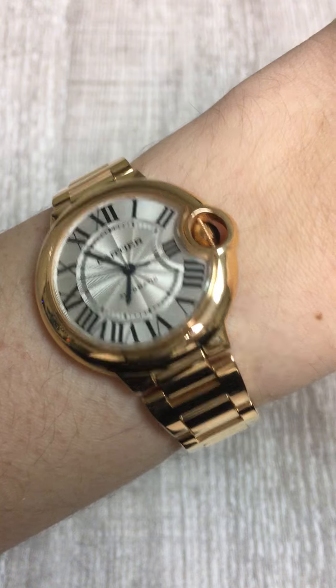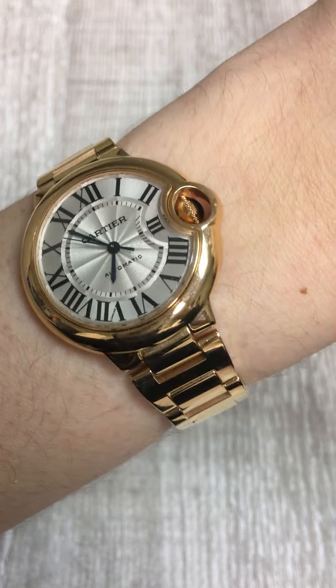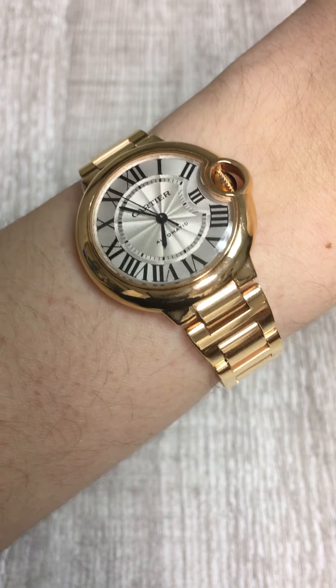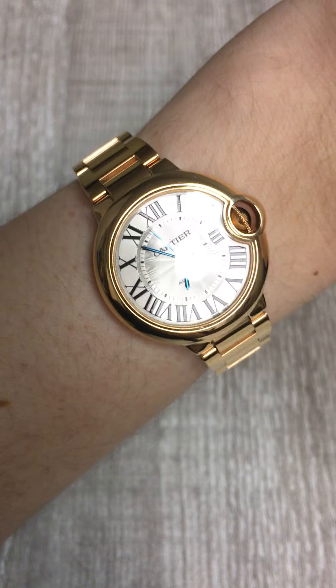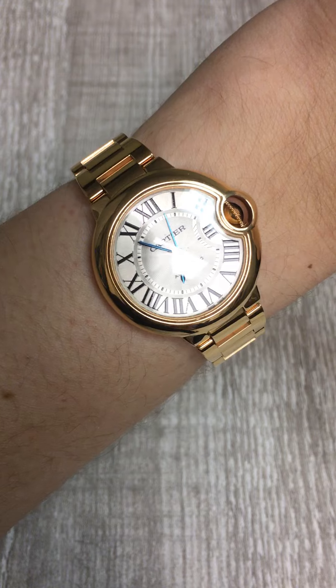It's also got a beautiful guilloche dial with Roman numeral hour markers and the classic Cartier blue steel hands. I just think this watch is a really great piece to have in a collection, a really great Cartier piece, and just a really fabulous and flattering watch in general.